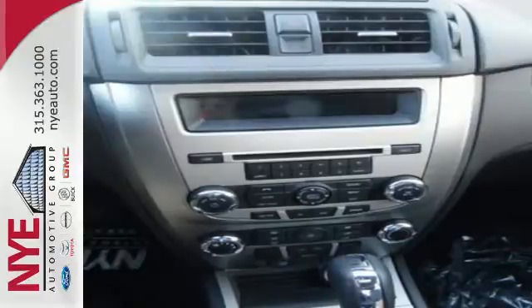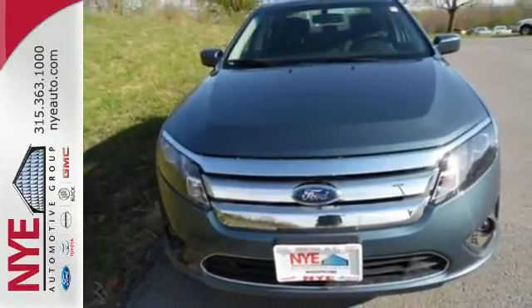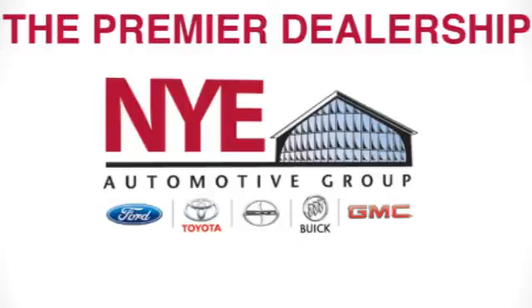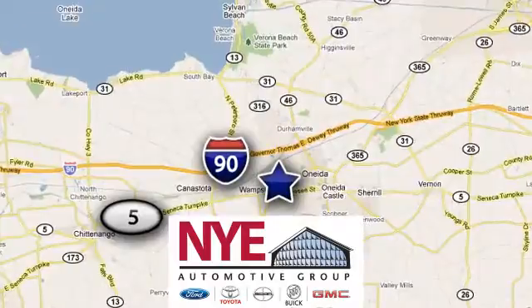This satisfying sedan is genuinely worthy of your investment. Come in today and enjoy a new driving experience. The Nye Automotive Group has been the premier dealership in Oneida for vehicle sales and service for over 40 years. We are conveniently located on Route 5 in Oneida.